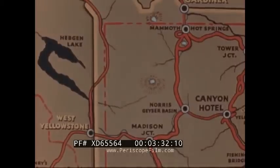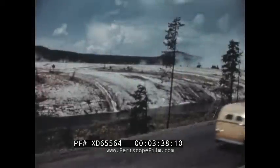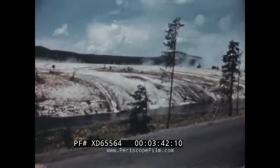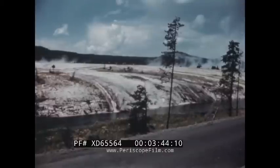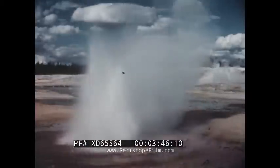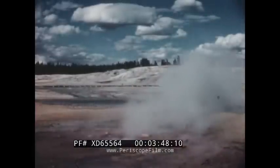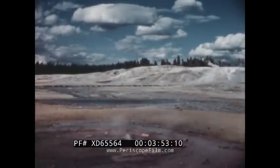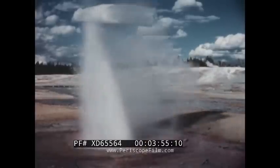From Madison Junction, they'll travel northward to the Norris Geyser Basin, and then on to Mammoth Hot Springs. The buses travel the smoothly paved system of park roads, which total about 350 miles to all points of interest. The first stop is a hint of the many wonders to come as the Little Whirligig Geyser introduces the Norris Geyser Basin, an astonishing region of steam and boiling water.